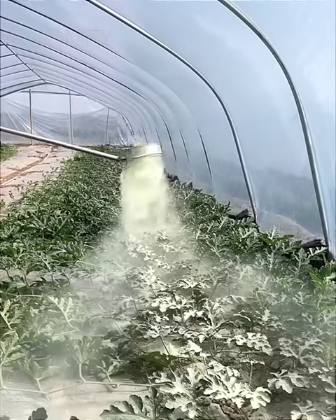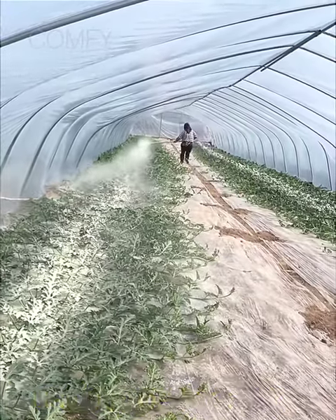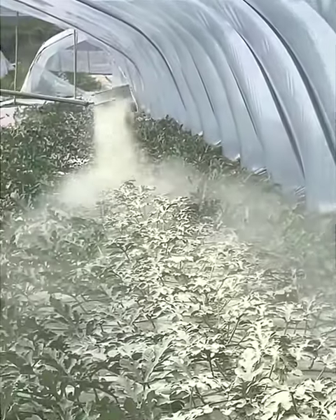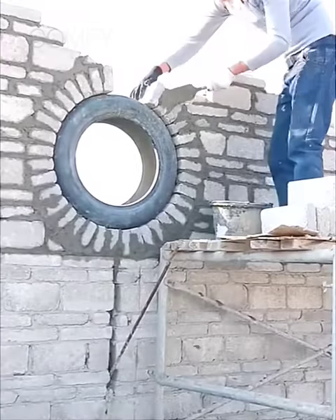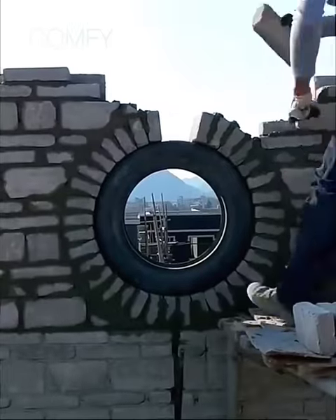Dusting pesticide powder is used for killing crawling insects on crops. This is the best construction idea for laying bricks using an old tire.